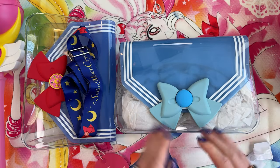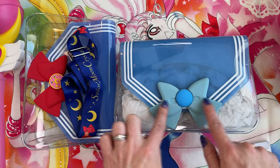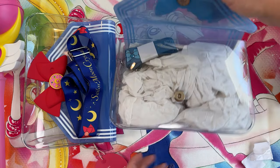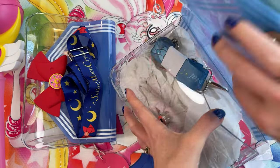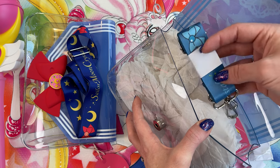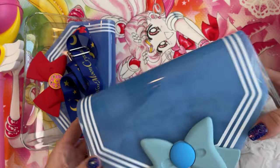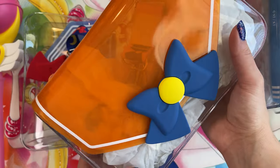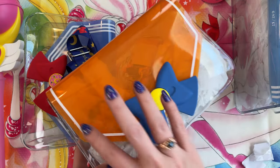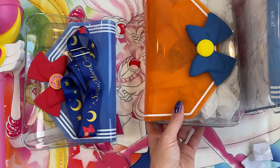So first we have Sailor Mercury. You can see it's a transparent design. We have the three stripes along the Fuku collar, and then we have the magnetic fastener to get into the purse. Each of these purses has a coordinating-in-color shoulder strap, so this one is designed around Sailor Mercury's colors. It sticks to itself, so it's kind of hard to fasten.